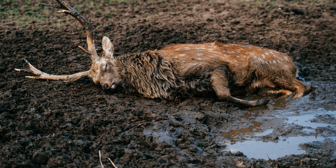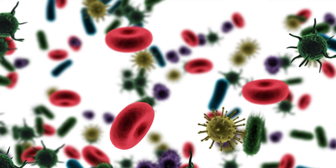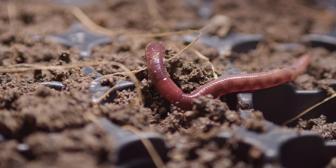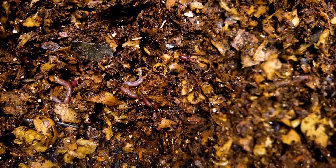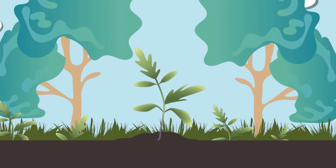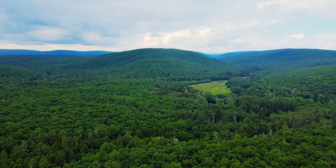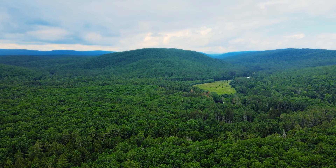What happens to a food chain when an animal dies? Decomposers, like bacteria, fungi, and earthworms, break down dead plants and animals into tiny pieces, and return nutrients to the soil. This helps new plants to grow, which restarts the food chain and makes sure that ecosystems continue to function.